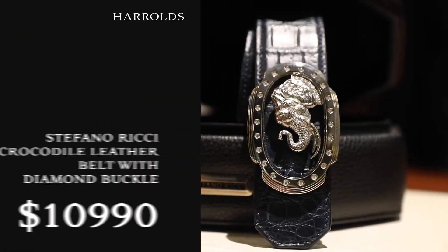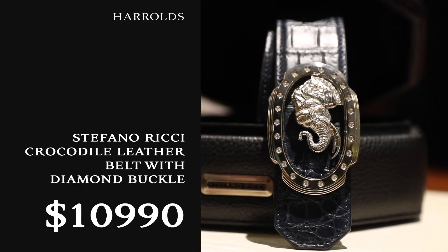We also offer a made-to-measure service so you can pick the leather, pick the buckle, pick the diamonds — it can be fully blinged.